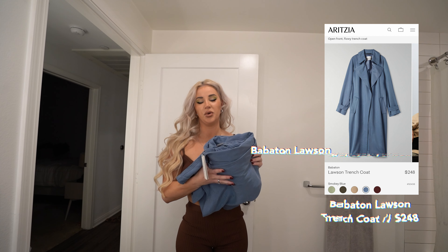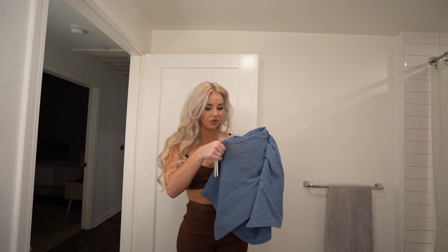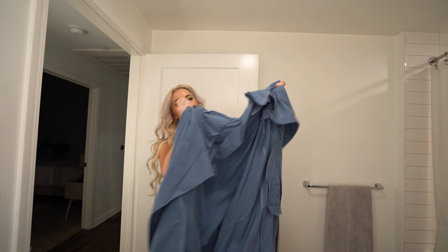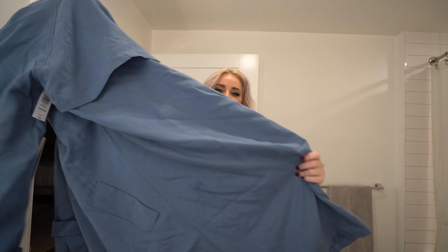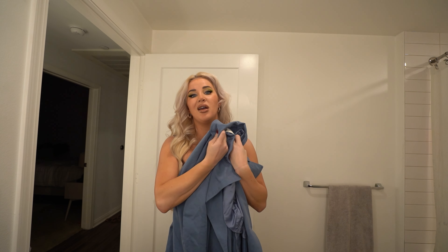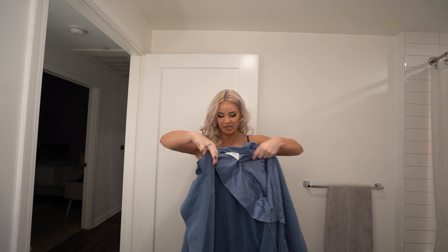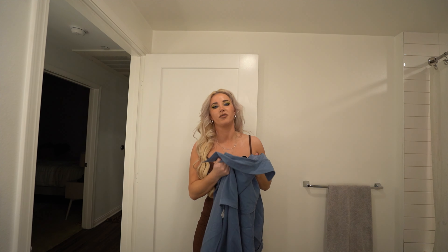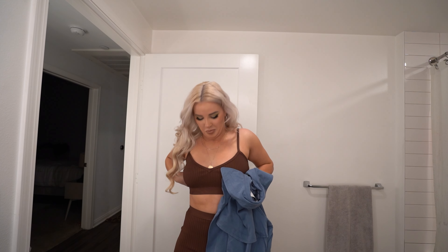Next I have this stunning coat from Babaton, which is an Aritzia brand, and it's $248. I am so excited about it — it's a gorgeous trench coat and the material is super light and fluffy, not too hot or too cold. I live in California so this will be really great for casual occasions just to spice up an outfit or add a layer. I love the color — I wear a lot of neutrals, blue, black, and tan. This is my first brown-toned piece but I really do like it a lot.